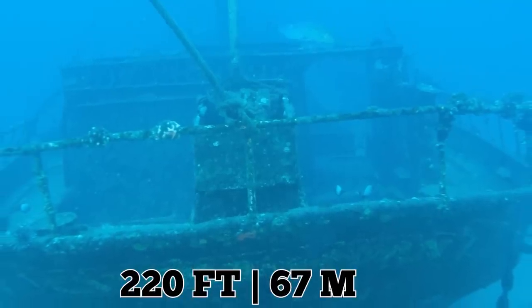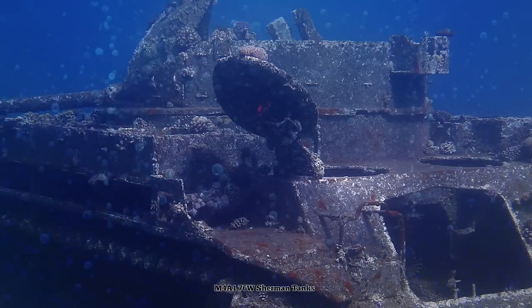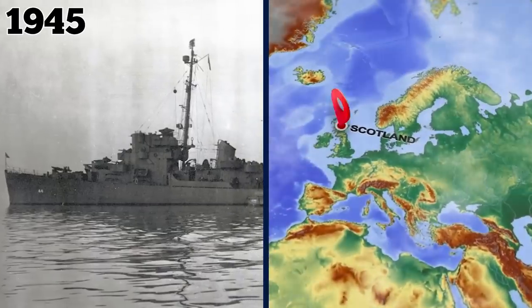The wreck was found 220 feet — 67 meters — below the waves in 2014, along with several M4A1 76W Sherman tanks. This medium-sized model was among the first tanks to serve in combat under the U.S. military.